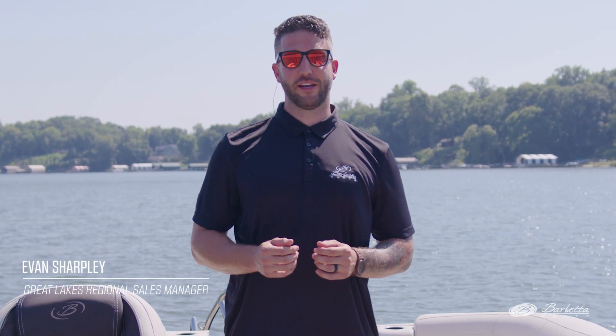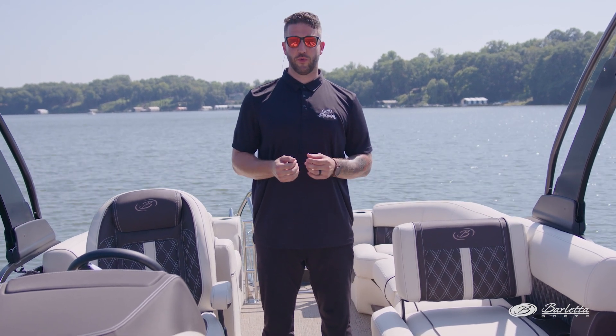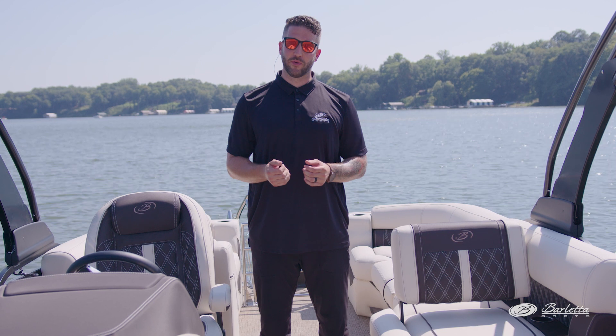Hi everyone, I'm Evan Sharpley, Great Lakes Regional Sales Manager for Barletta Pontoon Boats, and today we're on the all-new Lusso 25 QSSA. The Q stands for Quad Lounge, the SS for Sportstern, which is an exterior finish that really sets it apart from its competition, and A stands for Arch. This specific floor plan is great for maximizing the number of people that you can get on your boat, so let's take a closer look.